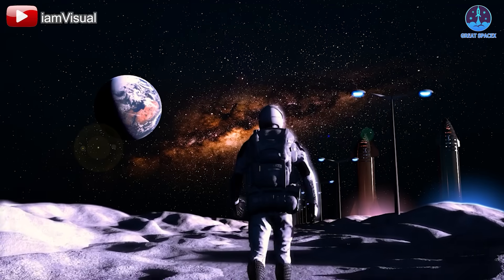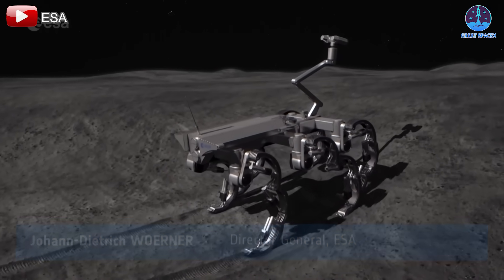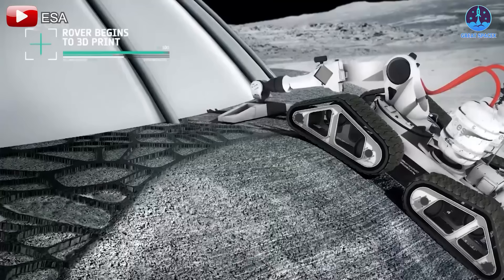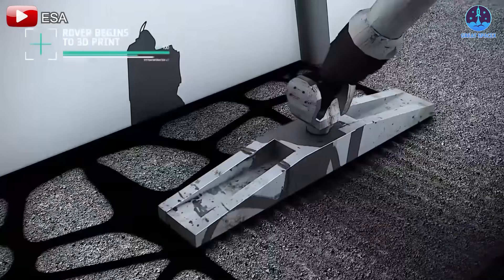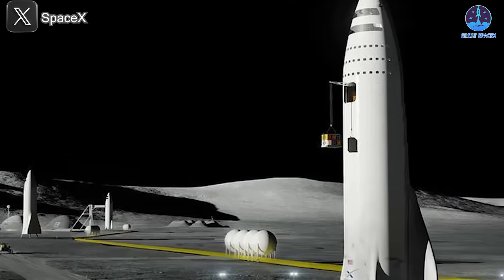extreme temperatures, and limited mobility in extravehicular activity suits pose significant challenges. Therefore, remotely operated robots will handle most construction tasks, ensuring efficiency and safety. The first major step involves positioning the Starship horizontally.